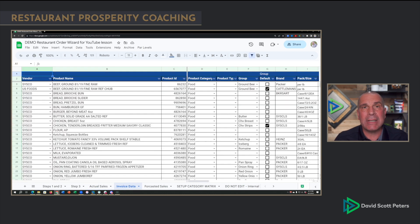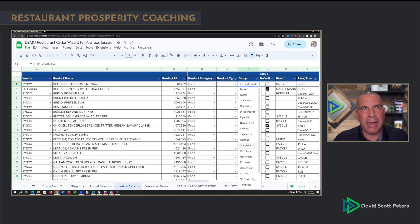The next thing I'm going to do is grab all the invoice data. Column A is my vendor, the product name, the way it's brought to me. For broadline distributors, I just copy and paste this data into the appropriate column — the product ID. That's not critical for calculating par levels, but I like to have it. Then we've got categories: food, NA Bev, liquor, wine, bottle beer, draft beer, paper disposables — where does each product belong in accounting? Then we've got product type, and a grouping for products I buy from multiple vendors that are the same item, so I can combine them in the math.